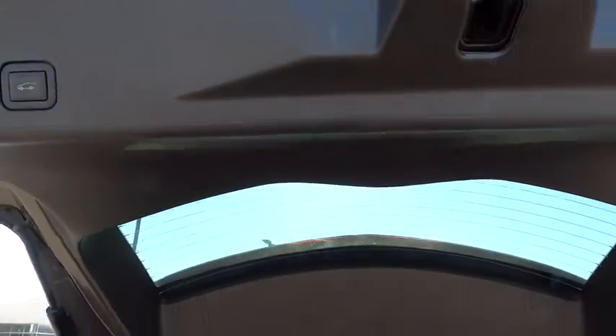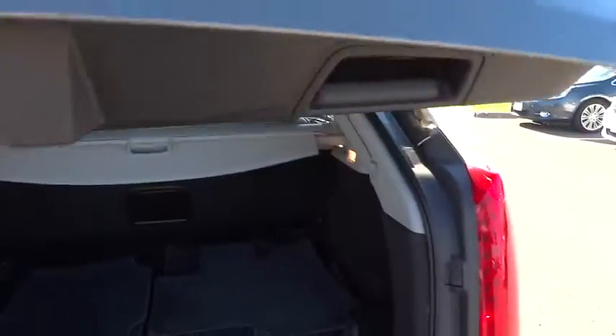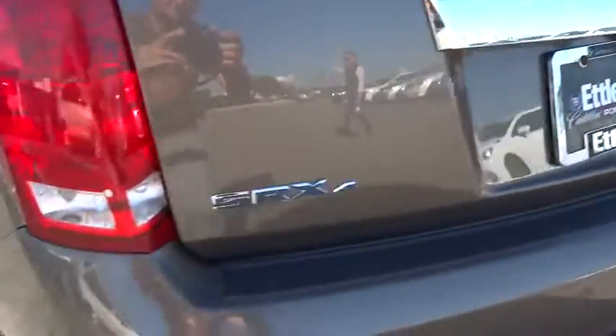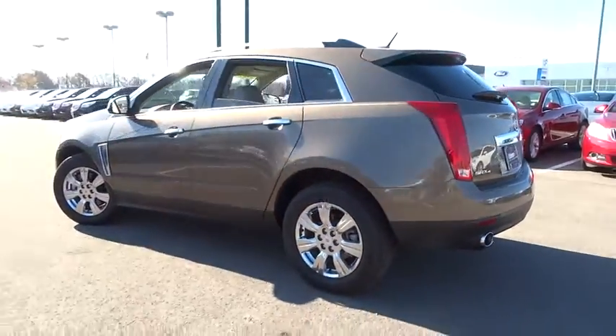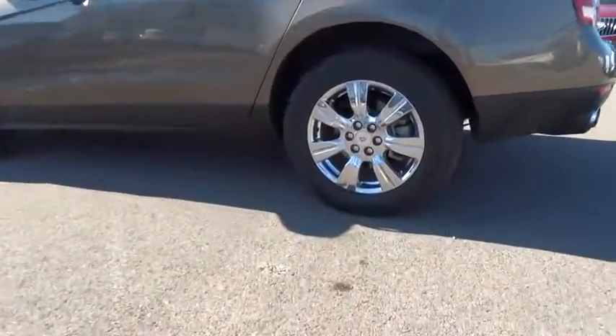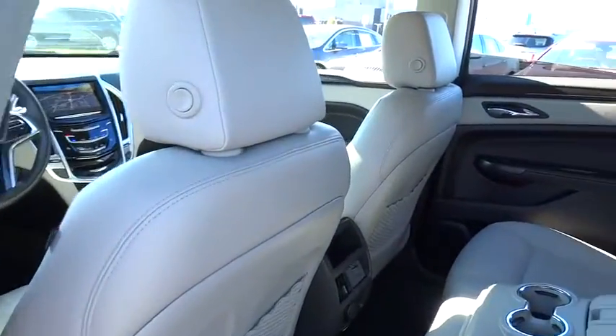Power steering, adjustable steering wheel, driver lumbar, driver airbag, cruise control, four-wheel ABS, four-wheel disc brakes, front floor mats, auto-off headlights, AM-FM stereo radio, universal garage door opener, premium sound system, rear defrost.